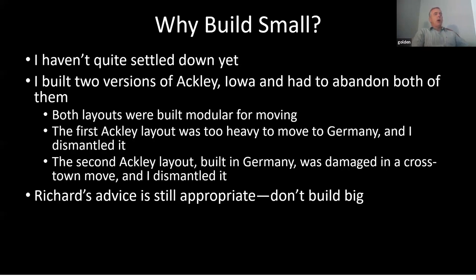Why am I building small? Because we're not settled down yet. I'm renting here in Illinois and work at Scott Air Force Base. I've probably got at least one or two moves left. I built a couple of larger layouts and neither of them really survived the last two or three moves I made in the last 10 years, so I wanted something smaller.